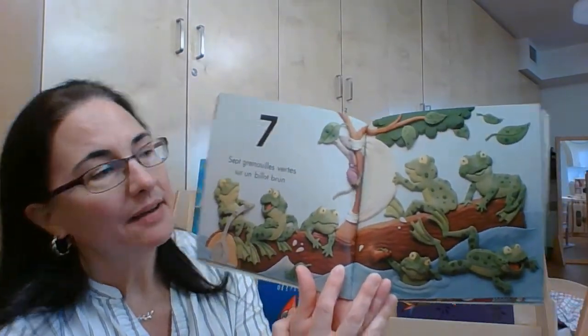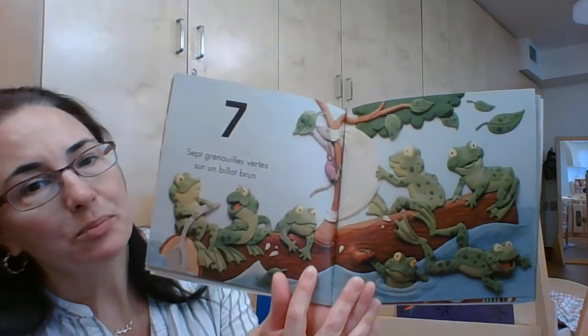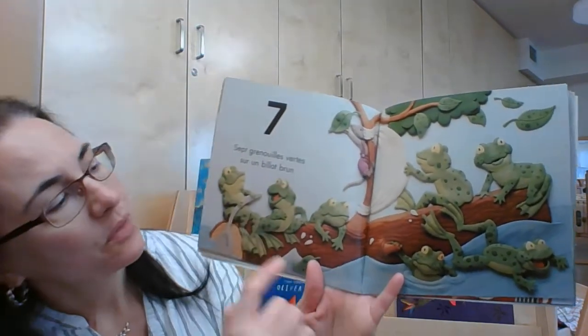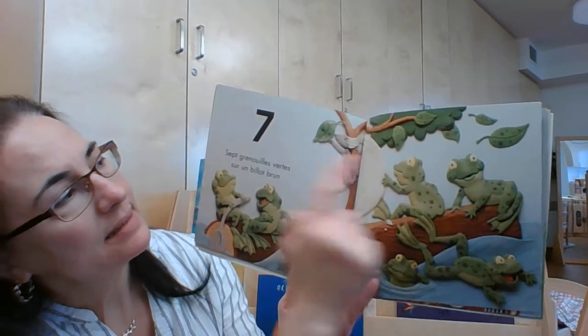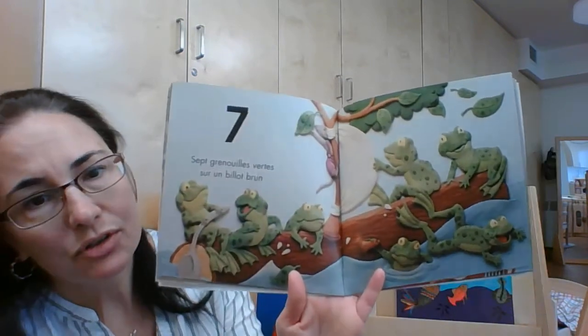Sept grenouilles vertes sur un bio brun. Un, deux, trois, quatre, cinq, six, sept. Sept grenouilles vertes.